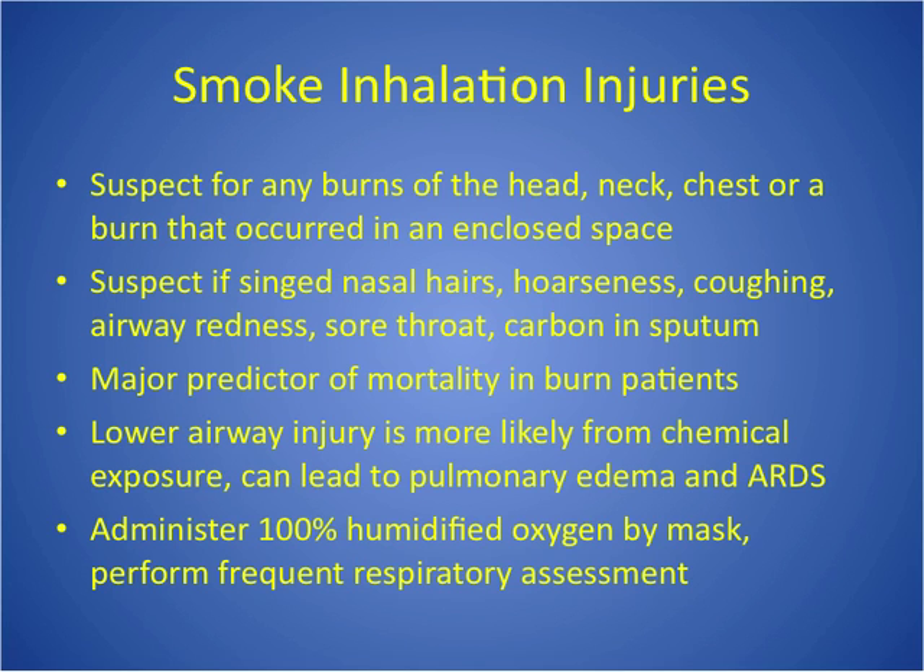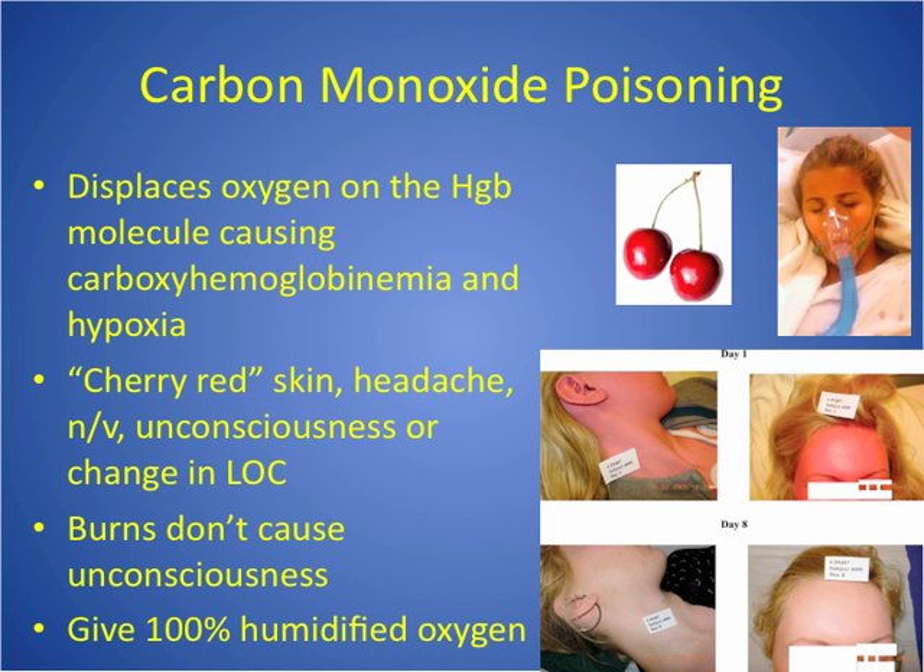They may be okay right now but can very rapidly decompensate — airway swelling can make intubation very difficult. If you can't intubate, you have to trach, and that's not very controlled in an emergency. So if they have a lot of these symptoms, they're going to try to intubate before it becomes an emergency. Smoke inhalation is a very common cause of mortality — that's why a lot of people die at the scene. If they have chemical exposure, they can get a lower airway injury affecting the alveoli or bronchioles, leading to pulmonary edema and ARDS.